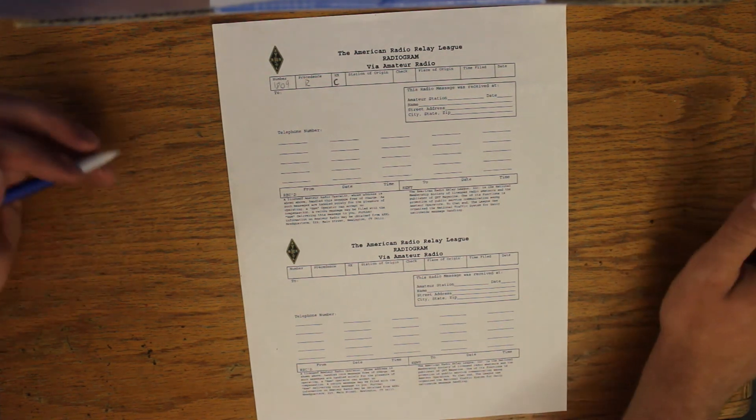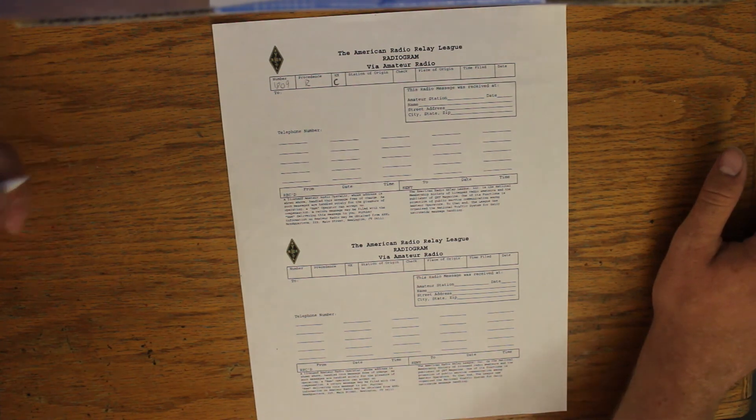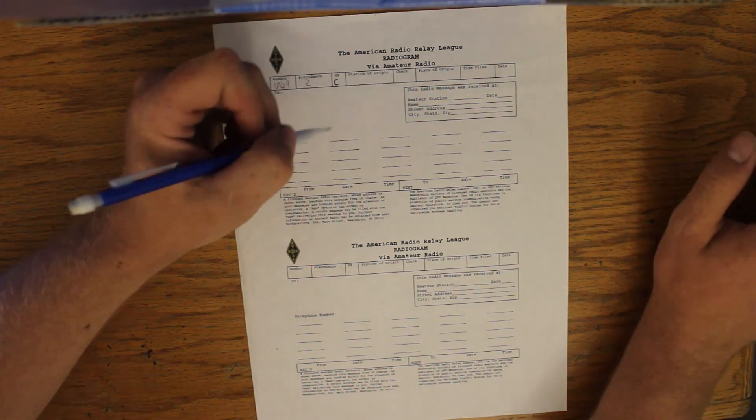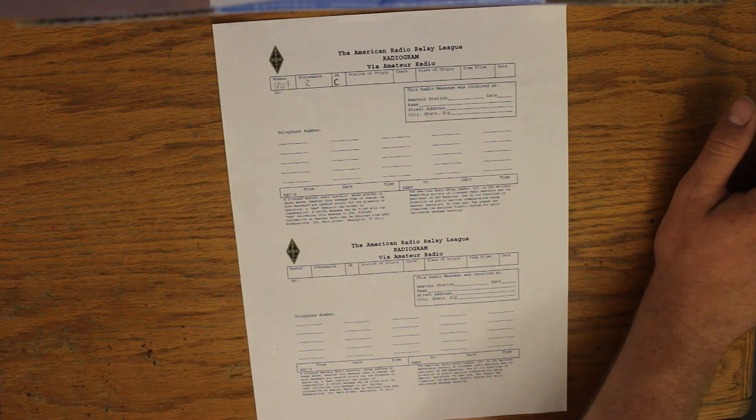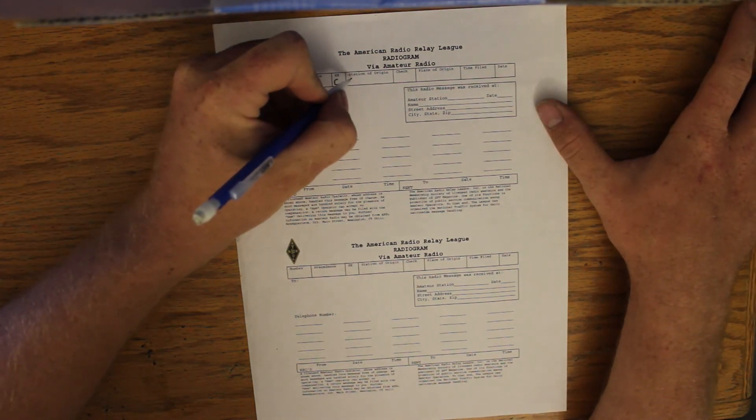The station of origin is the station that originated this traffic. In this case I took a message from W0DDZ. Now I am W8XAL, but W0DDZ actually originated the traffic, so we write that down.